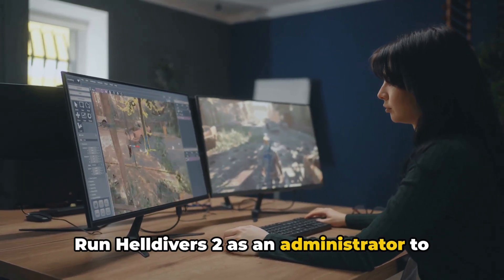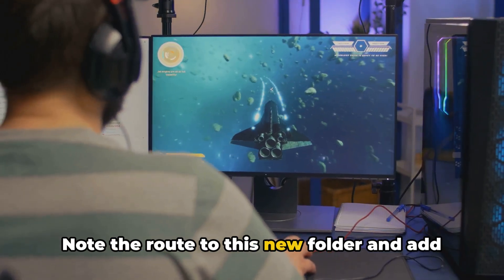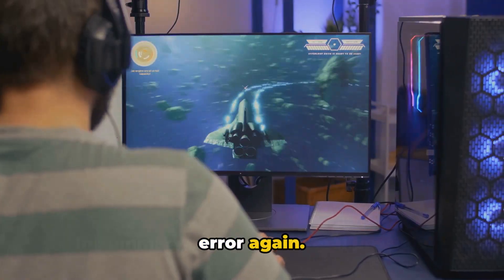Run Helldivers 2 as an administrator to force the game to create a new GameGuard folder. Note the route to this new folder and add it to your antivirus whitelist. Restart your device and check for the error again.